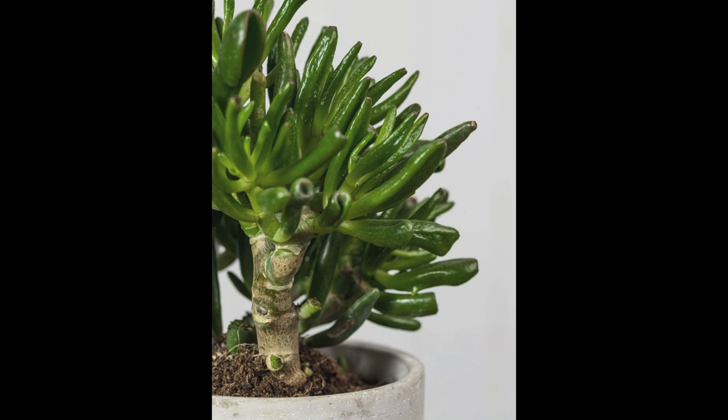5. Symbolism and Positive Energy: In various cultures, jade plants are believed to bring positive energy and good luck. Placing a jade plant in your home can serve as a symbol of prosperity and growth, inspiring a positive mindset and fostering a sense of well-being.